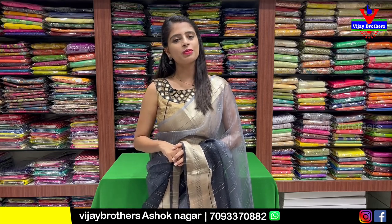Hello all, Namaste. Welcome to Vijay Brothers. This is Monica. Today we are going to be in the Ashoknagar branch.